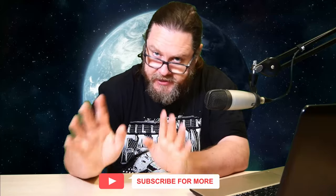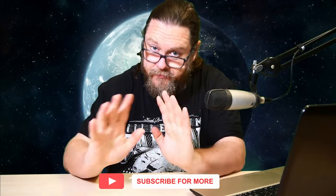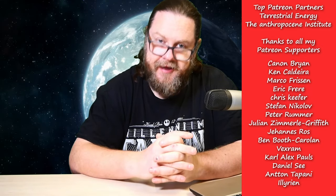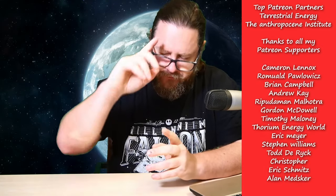And with that you have reached the end of this video. Thank you for still being here. If you want to support me, please check out the description to see how you can do so. And now here's my new goodbye: may the strong force be with you. Bye!